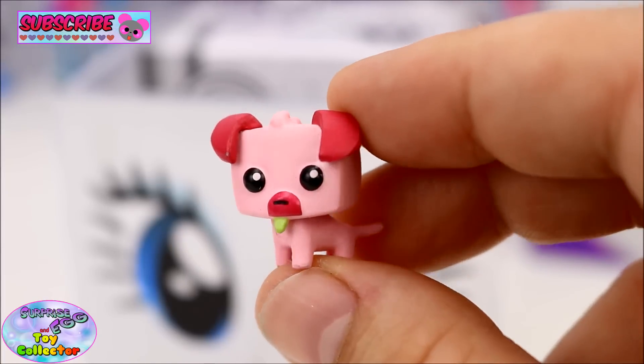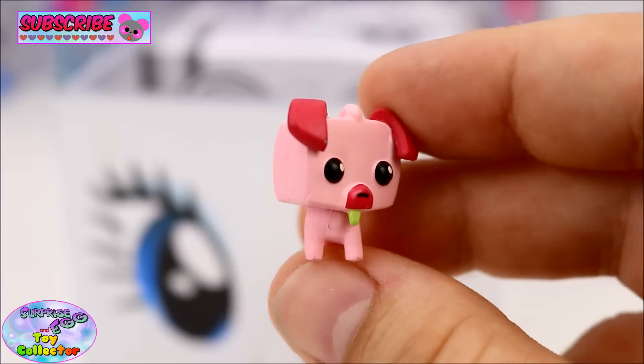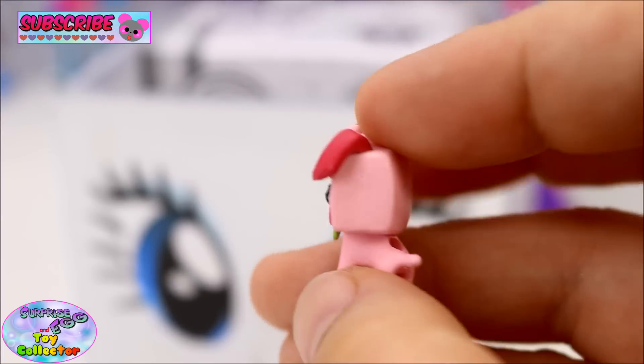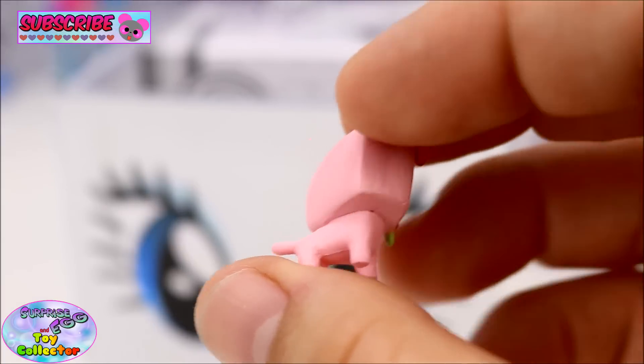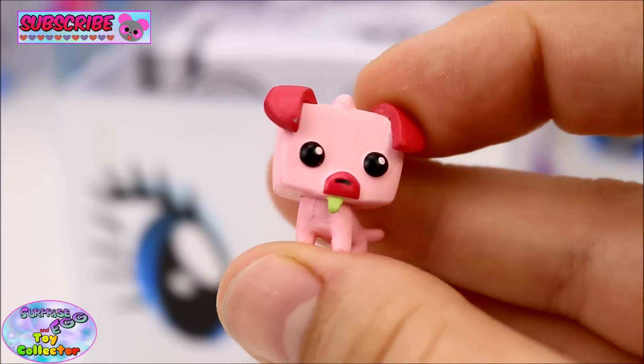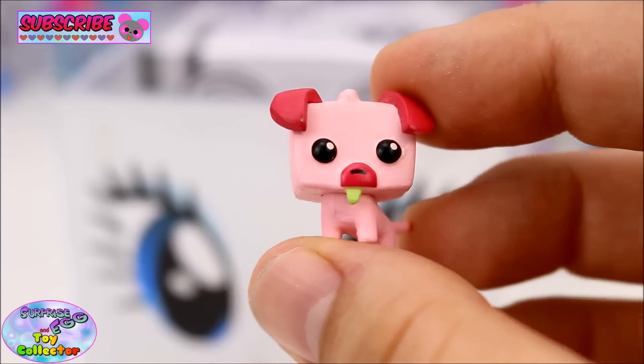Aren't they so sweet? Just look at those little eyes — that is such a cool little figure. Let us know if you like these Animal Jam Blind Bags in the comments below.